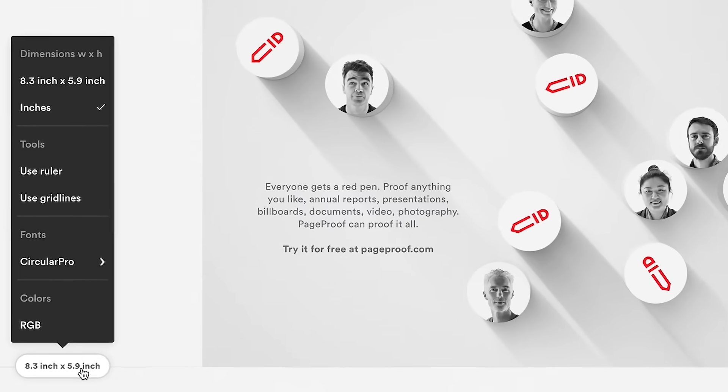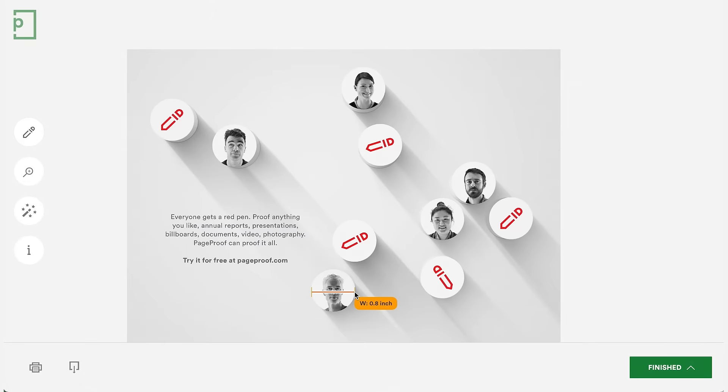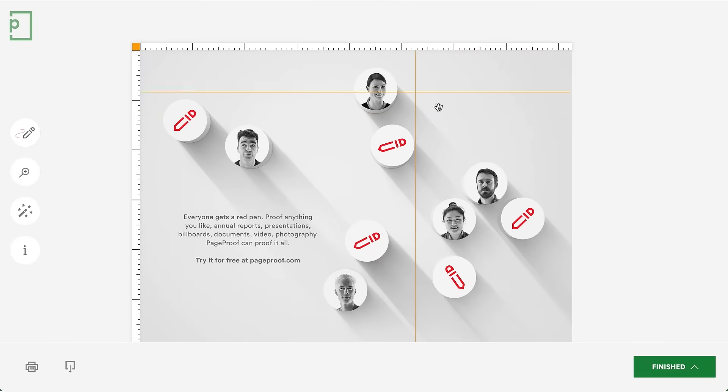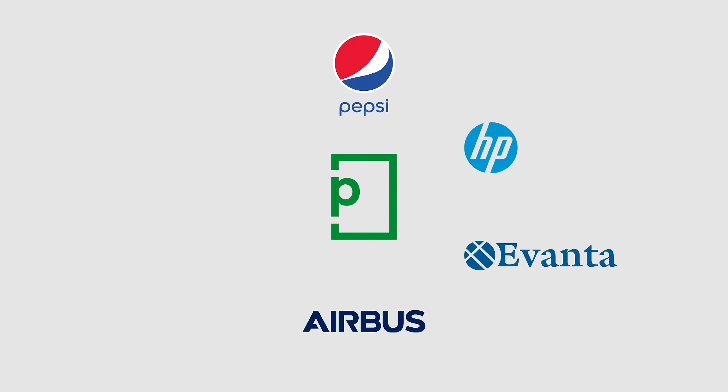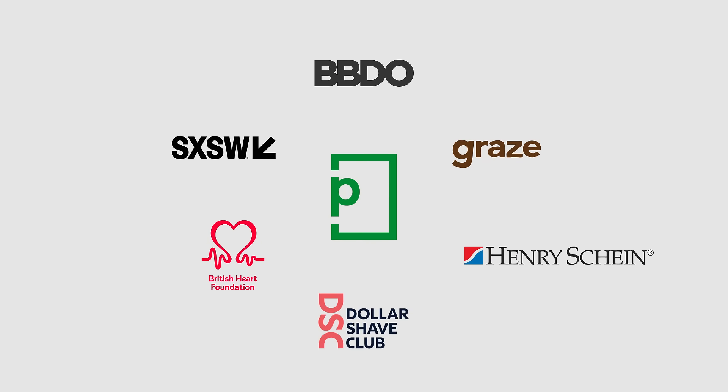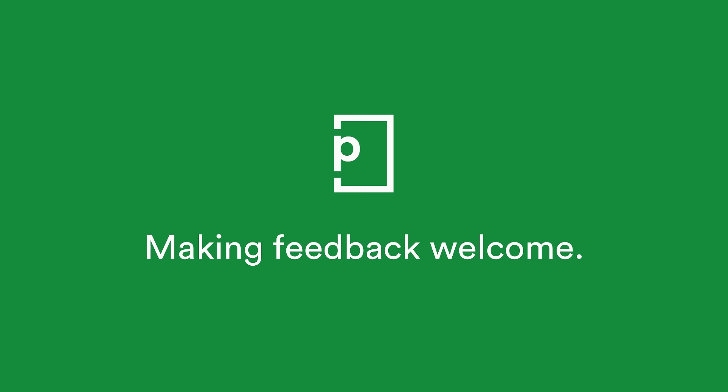Automatically make sure fonts and colours are on brand, use rulers and gridlines to check things and mark up changes with ease. It even makes reviewing the changes easier too. No wonder so many companies are using PageProof every day. Because we make feedback welcome.